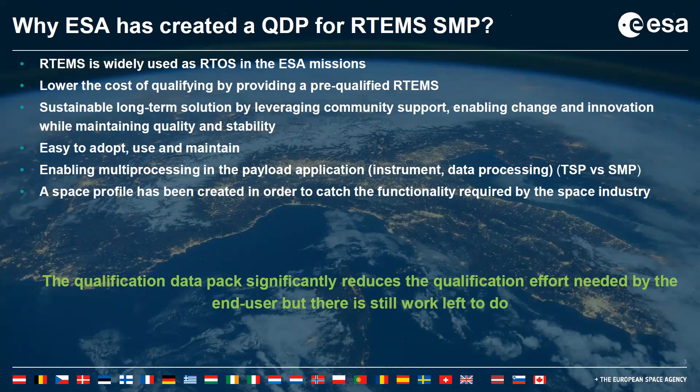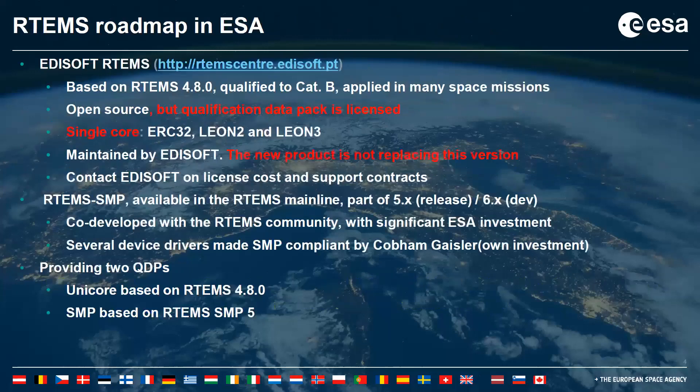Even though the qualification data pack significantly reduces the qualification effort, there are always parts that have to be performed by the end user. What is the RTEMS roadmap in the European Space Agency? We are coming from the studies of RTEMS before the QDP, which was based on RTEMS 4.8 through 4.0.